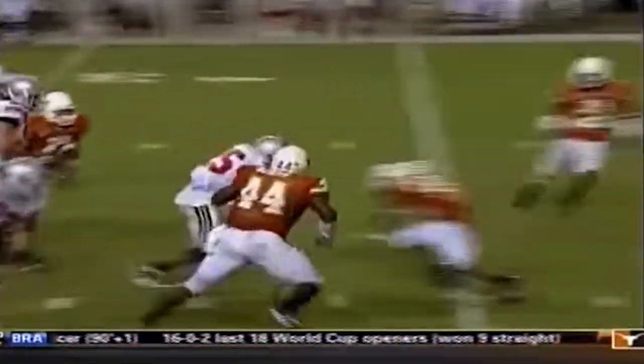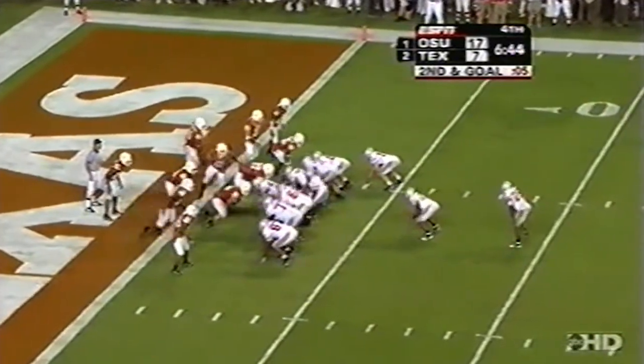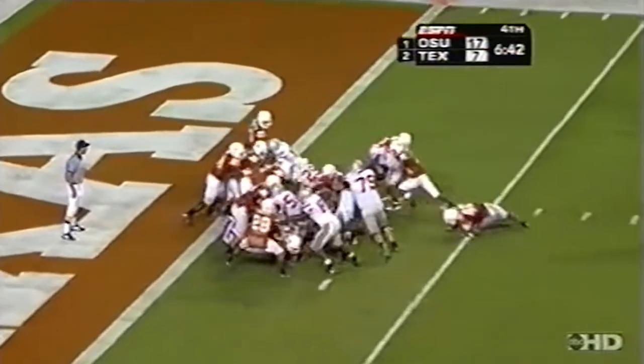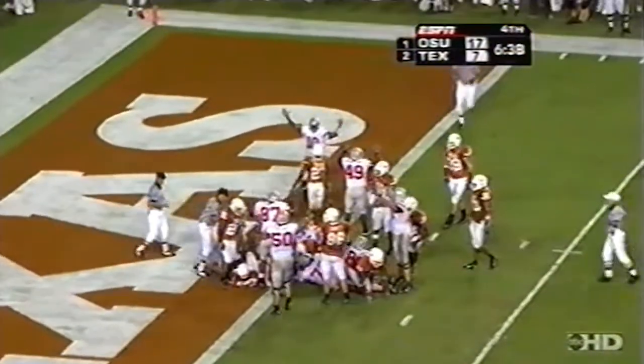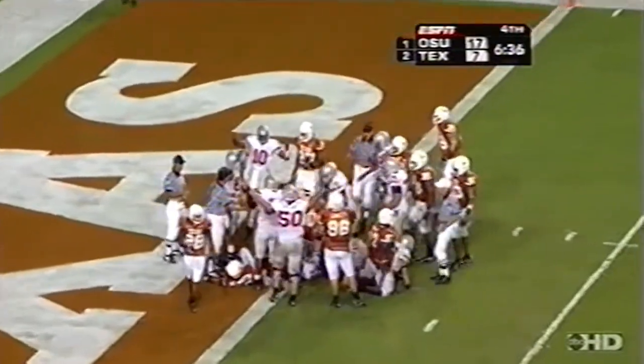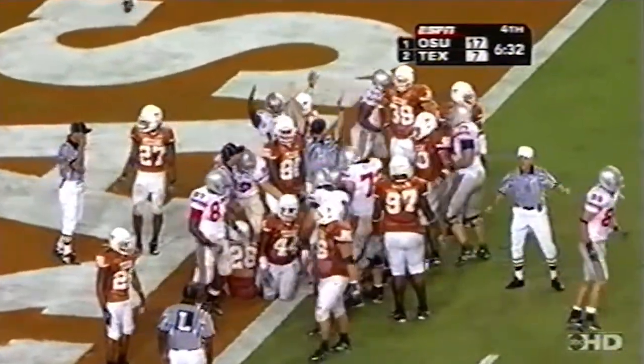The way they're able to mix up the play calling here late in the football game. Delonte Johnson the foreback, trying to drop the hammer to the end zone. They want the signal. Pittman on the carry. Touchdown. Antonio Pittman.